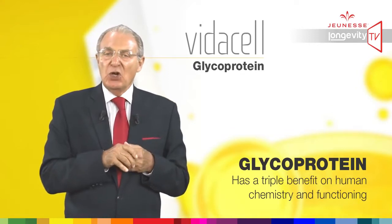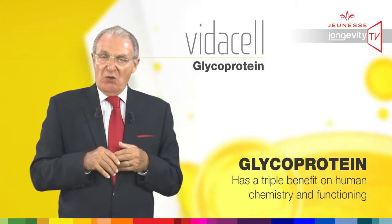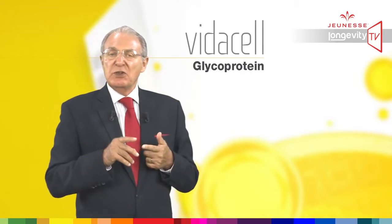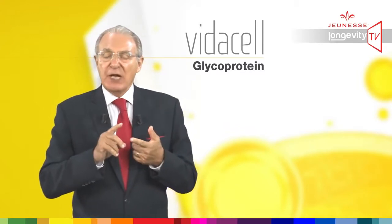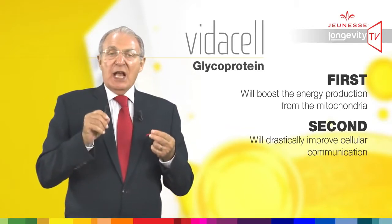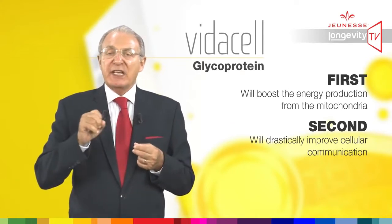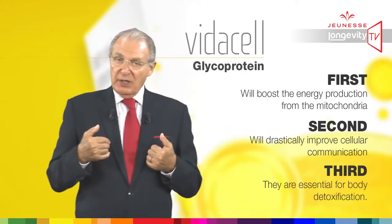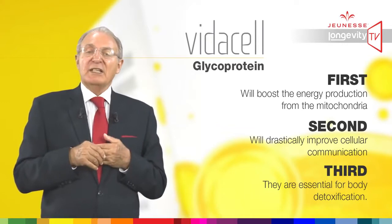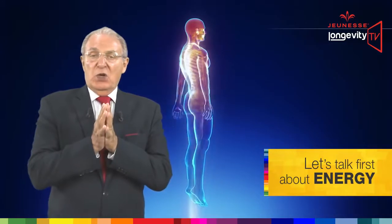What to do with the glycoprotein from rice? It has a triple benefit — benefit on human chemistry and functioning. First, it will boost energy production from the mitochondria. Second, this rice will drastically improve cellular communication. And third, glycoproteins are essential for body detoxification.